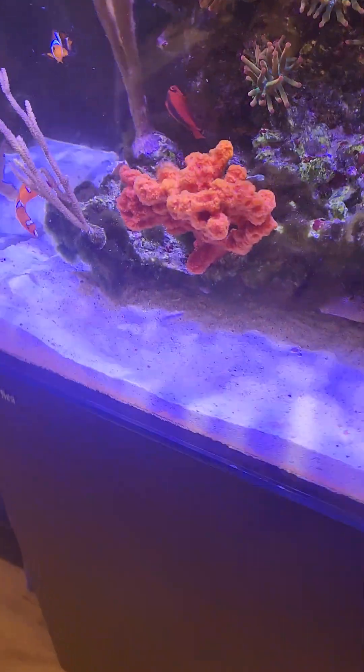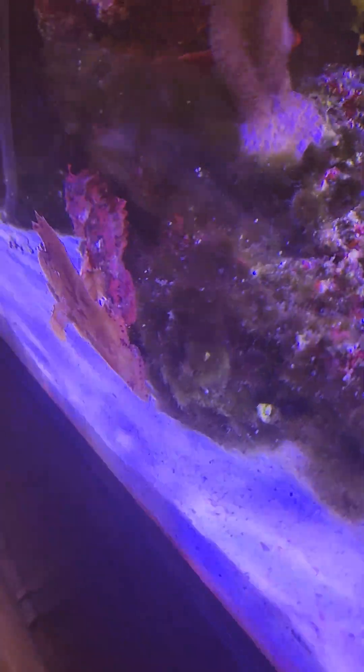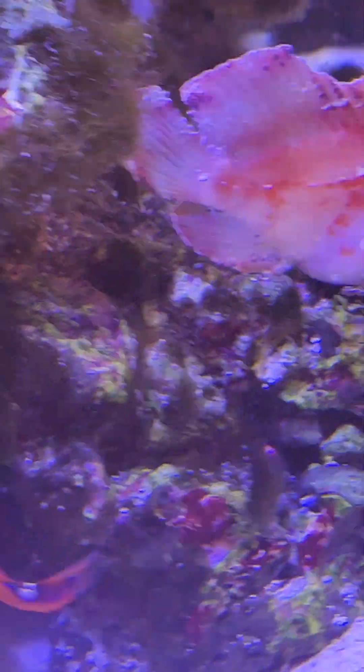We got a new fish today. He was supposed to be a yellow-whiskered prowfish. That's him sitting right next to Mr. Scorpionfish. And funny enough, he looks kind of like a prowfish, but he looks exactly like a leaffish.